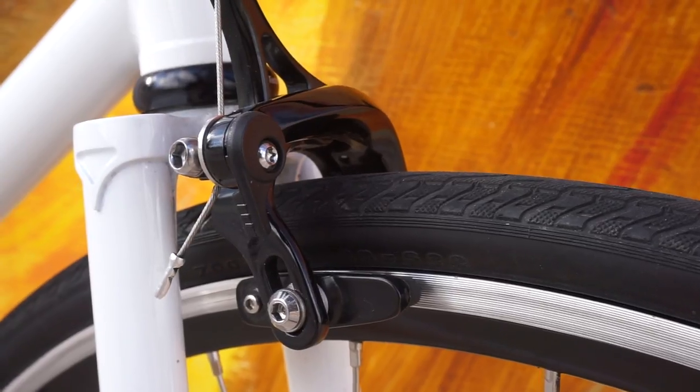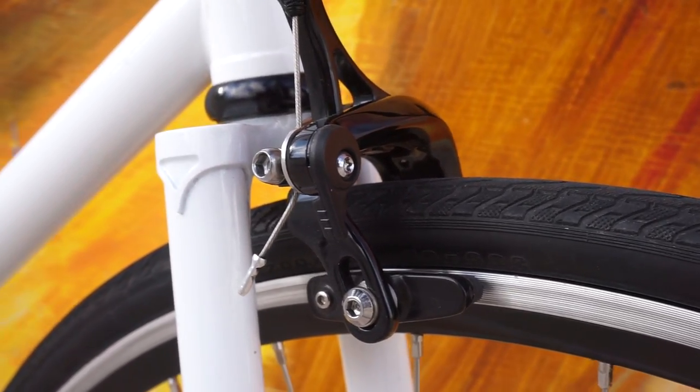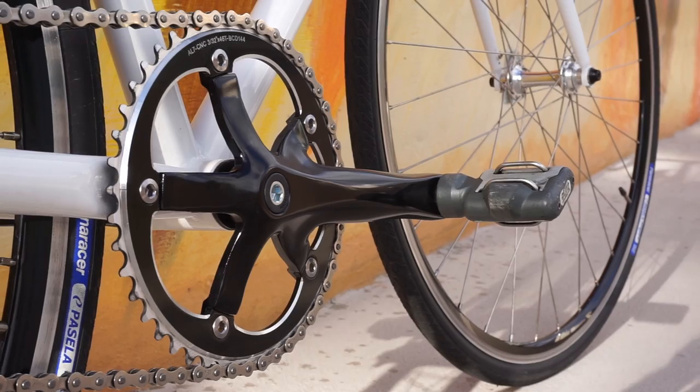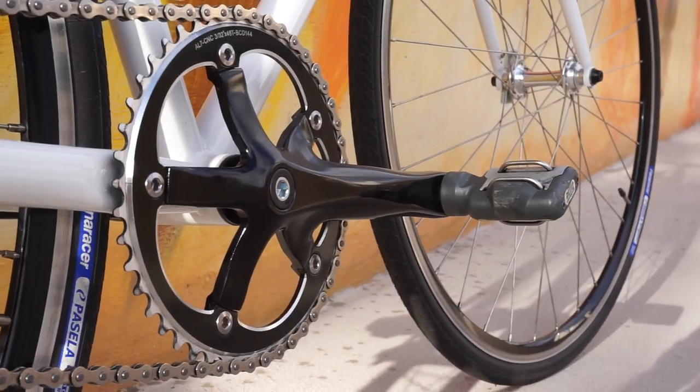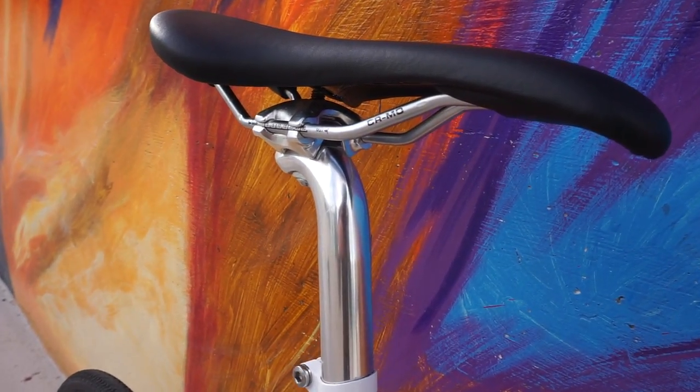Tektro brakes and levers will be the best you can get at this price. They're affordable with great stopping power, great feel, and they don't weigh a ton — a win-win-win. Lastly, keep an eye on the finishes of components like the cranks, stem, handlebars, and seat post. The smoother, more consistent, and prettier the finishes on these components, the more it indicates the bike's overall quality.